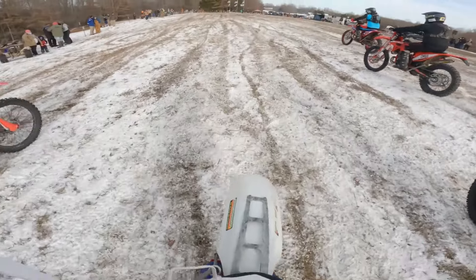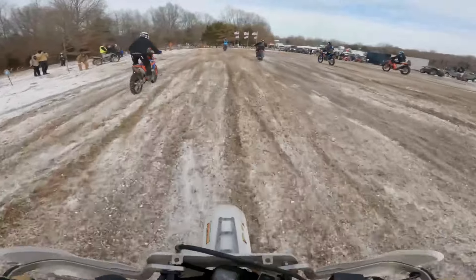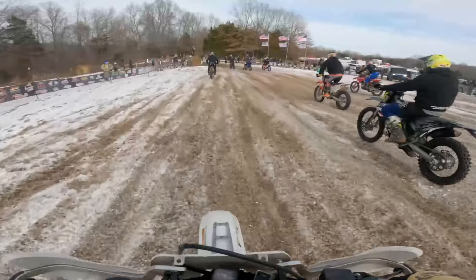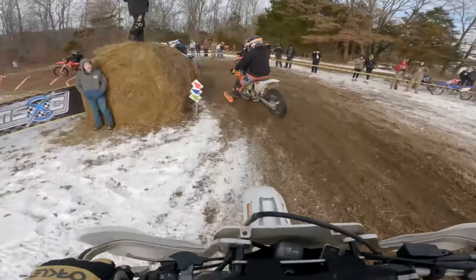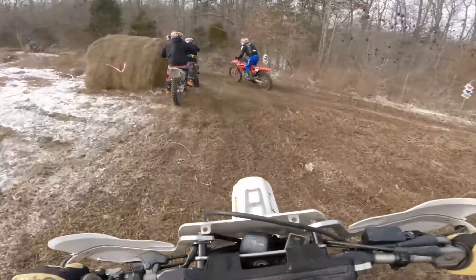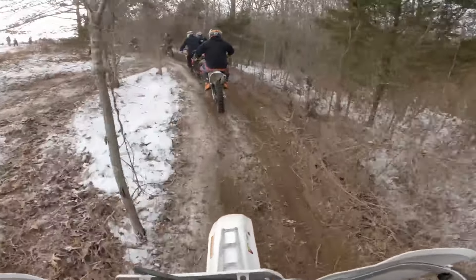Alright, welcome to Nosey Joe's coverage of MSXC round 7, the Glacier Run for 2024. You can see the conditions are pretty tough this year, really earning the name of the race.